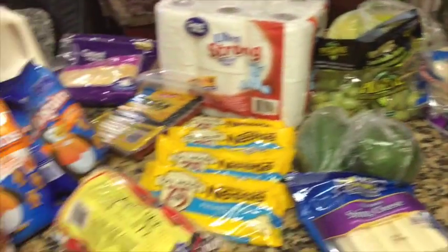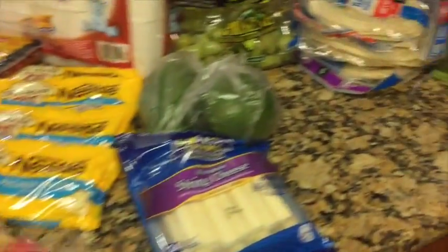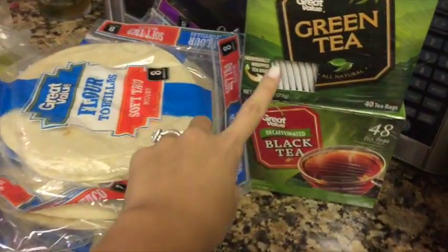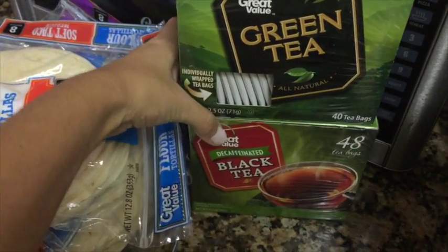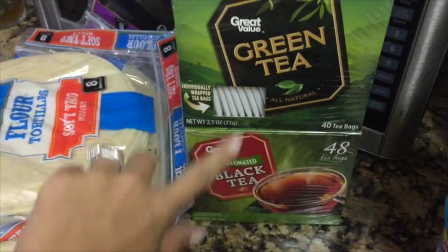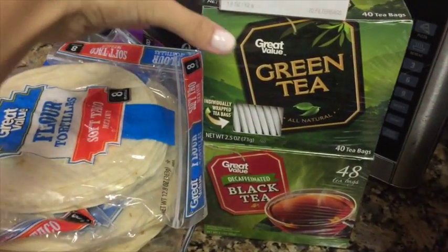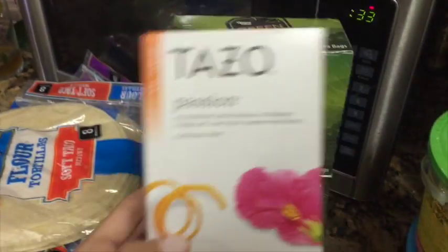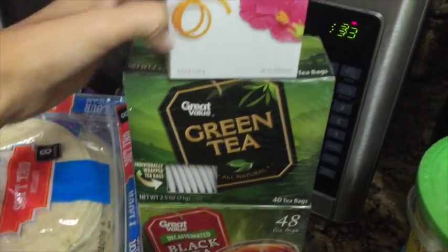Hey guys, we're gonna do a really quick Walmart haul. We just picked up some groceries and wanted to share with you guys. The first thing we got was some green tea and some black tea for Jamie, because he's been having tea every single day. He basically puts one of each into one huge container and drinks it. Then we picked this up for me — it's passion fruit tea.